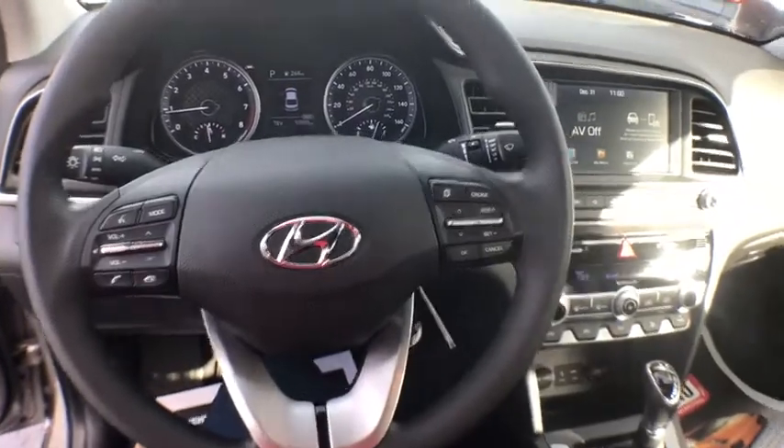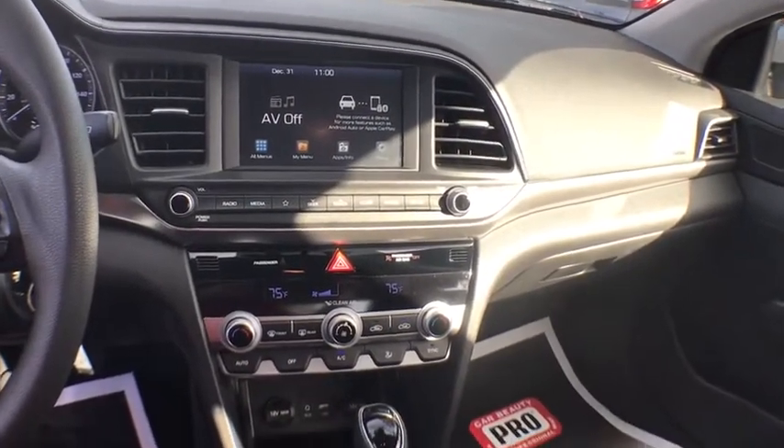Power door locks, clock, center console, tachometer, daytime running lights, dual zone climate control, overhead console, power mirrors, power outlets.